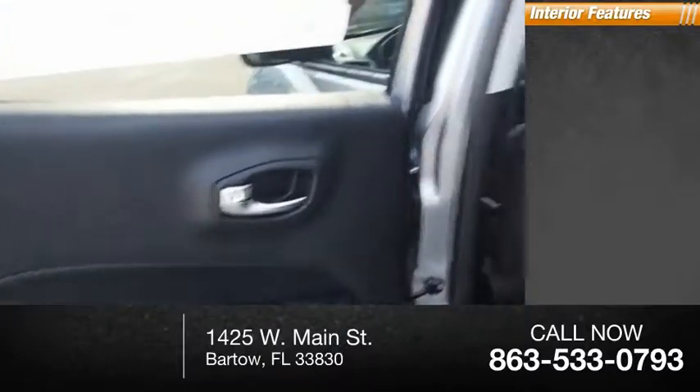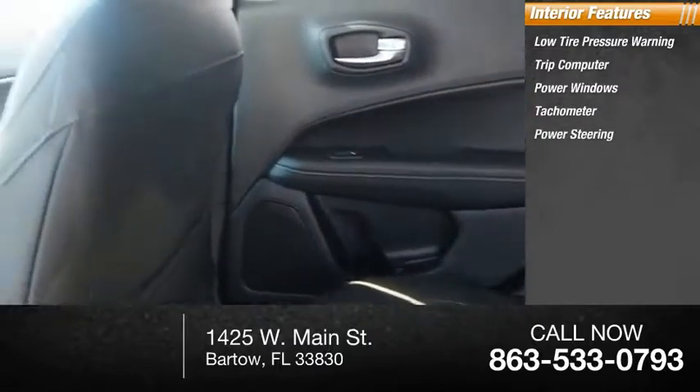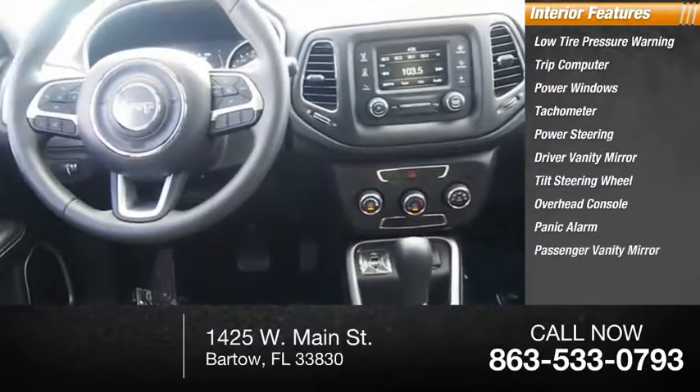Inside you'll find low tire pressure warning, trip computer, power windows, tachometer, power steering, driver vanity mirror, tilt steering wheel, overhead console, panic alarm, passenger vanity mirror.